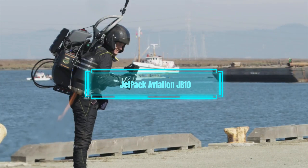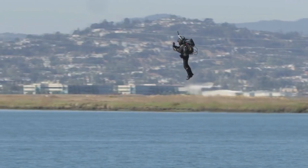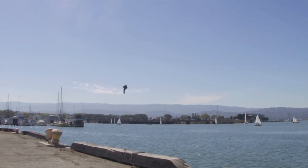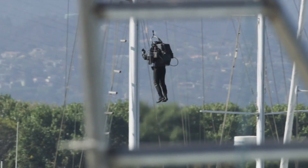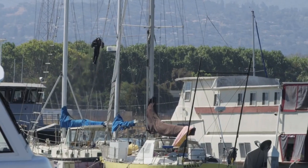Jetpack Aviation JB10. The Jetpack Aviation JB10 is a personal flying device that lets you soar through the air like a superhero. It is a backpack with two jet engines that can propel you up to 120 miles per hour and up to 10,000 feet high.